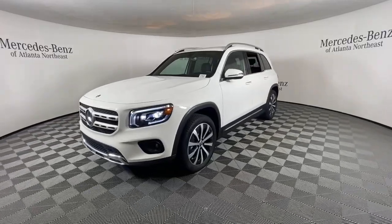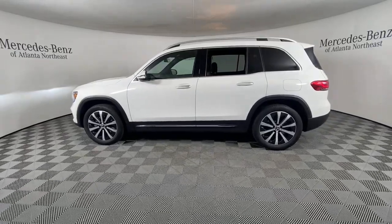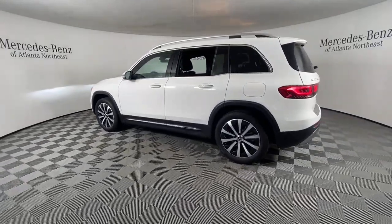This impeccably designed GLB SUV brings sporty versatility, highline comfort, and unmistakable upright styling to your family adventures.